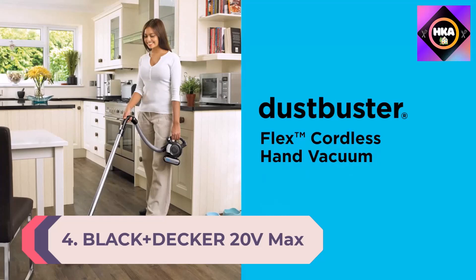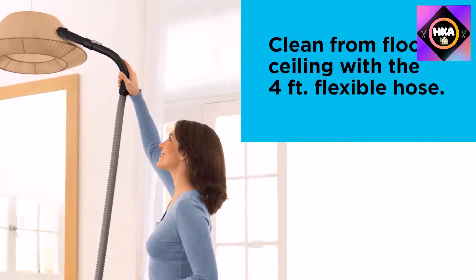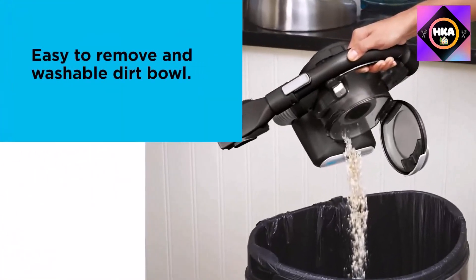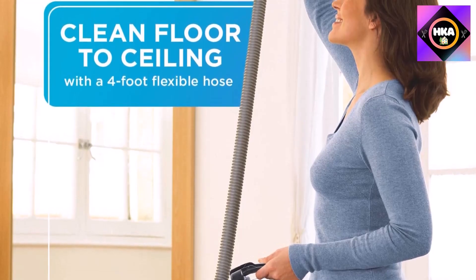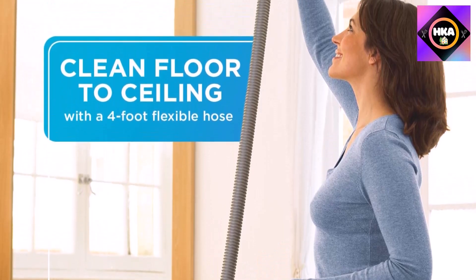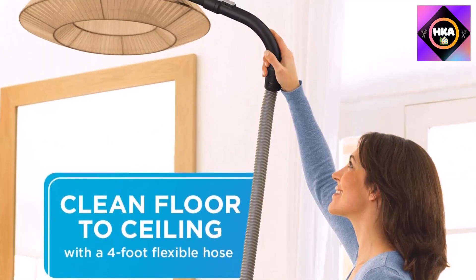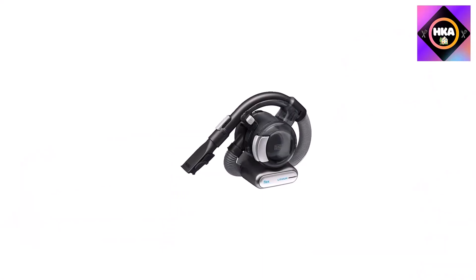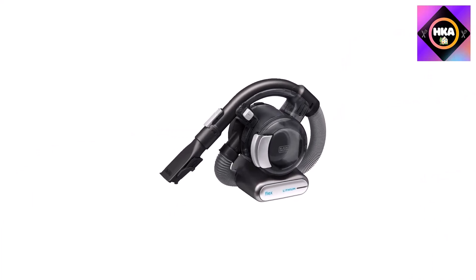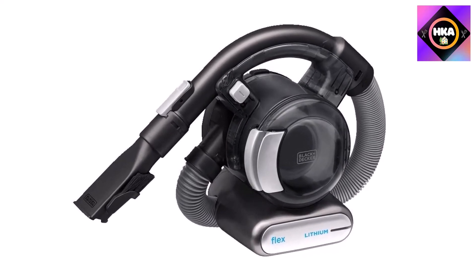Number 4: the Black and Decker 20V Max Flex Handheld Vacuum. This compact multi-surface model is worth splurging on — its lightweight and flexible design makes cleaning easy, and we were impressed by its power in testing. The four-foot hose can reach all of the hard-to-access spots in your home, like behind the couch or between cushions. With such intense suction, no crumb will be left behind, and the large dustbin means you rarely need to empty it mid-clean. It performs similarly to a standard-sized vacuum but with greater portability.